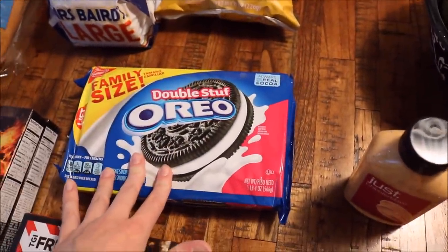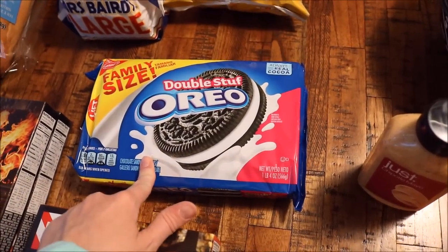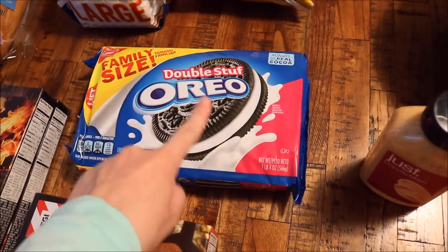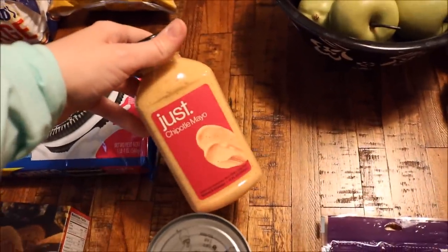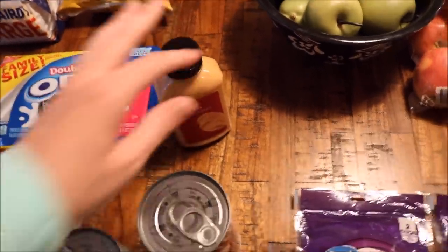Over here I got some Oreo cookies because they just looked like a good idea — double stuffed, family size. I saw them and I just wanted them, so I grabbed them. I also got some chipotle mayo, which is for the Philly cheesesteak sliders.